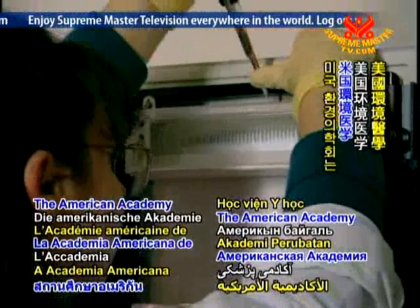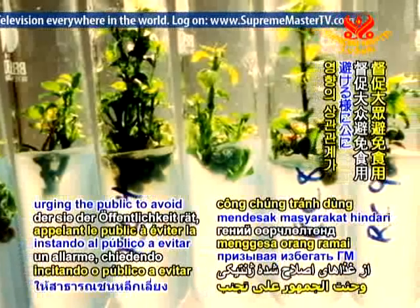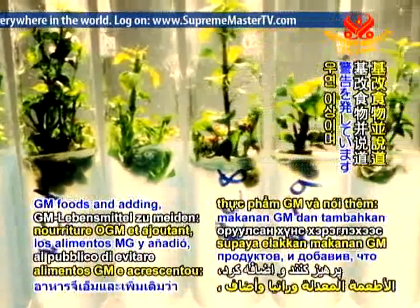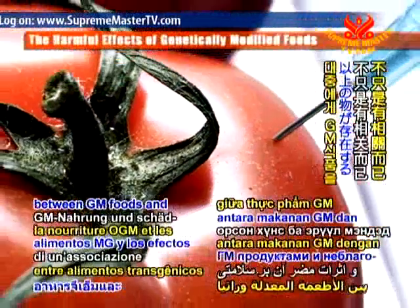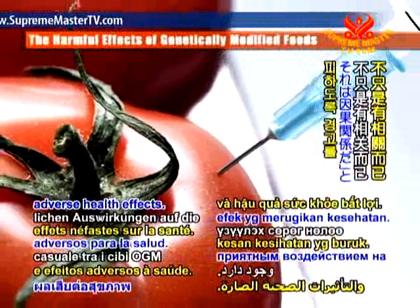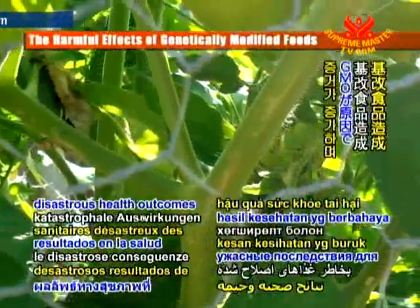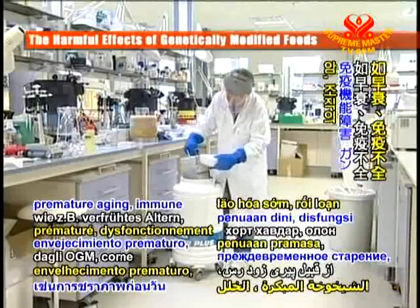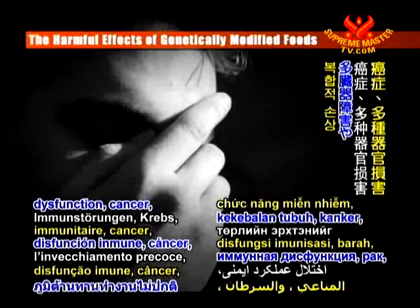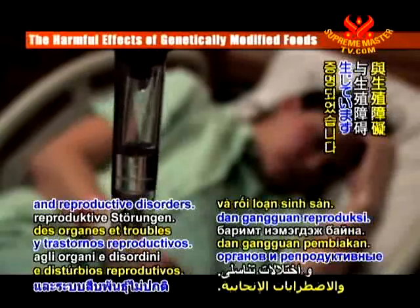The American Academy of Environmental Medicine has issued a warning urging the public to avoid GM foods, adding: 'There is more than a causal association between GM foods and adverse health effects. There is causation.' A growing body of evidence points to disastrous health outcomes from GMOs, such as premature aging, immune dysfunction, cancer, multiple organ damage, and reproductive disorders.